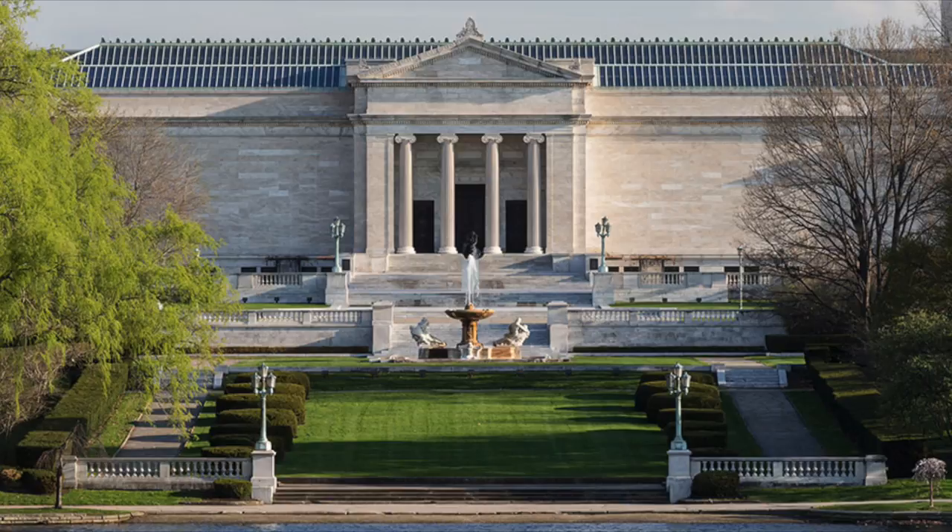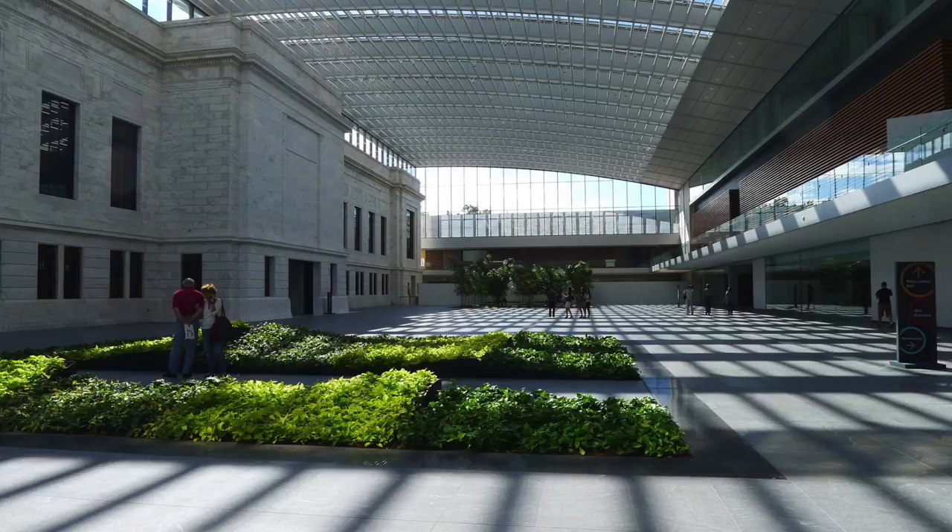The Cleveland Museum of Art is an amazing place. You'll be in awe — I'll see it on your face. The atrium is really, really nice. You can get some food, with or without spice.